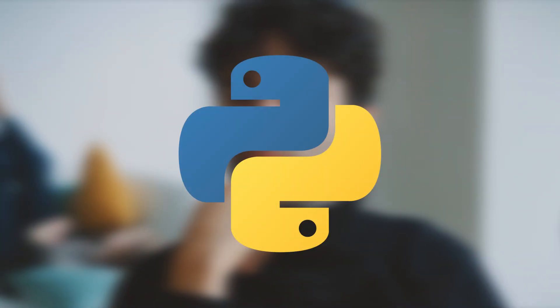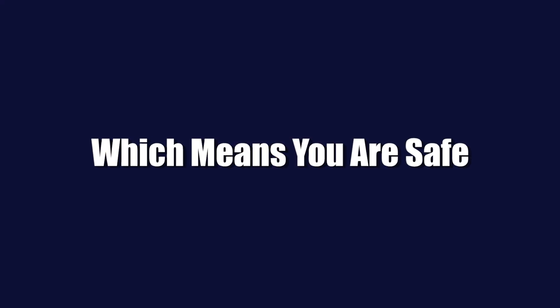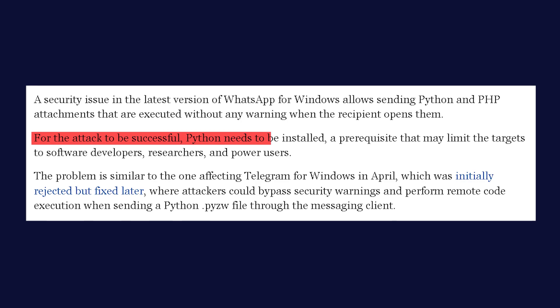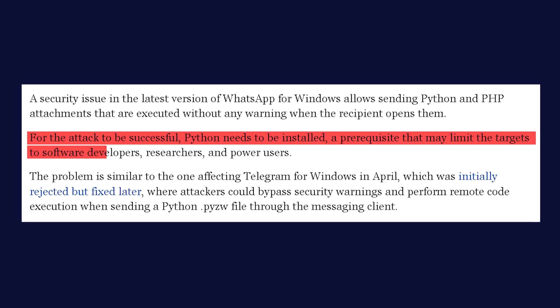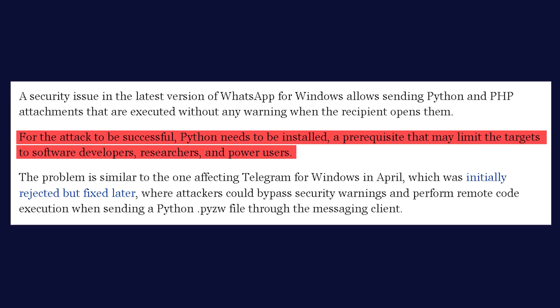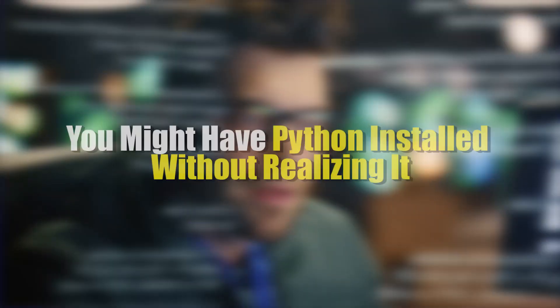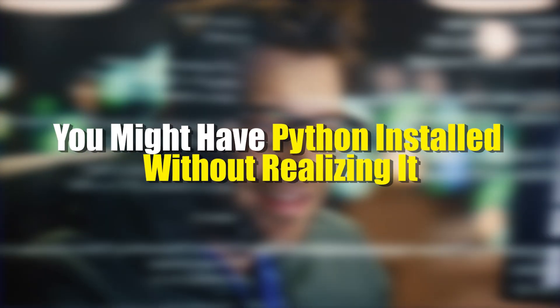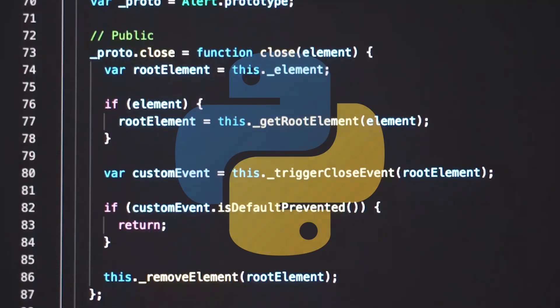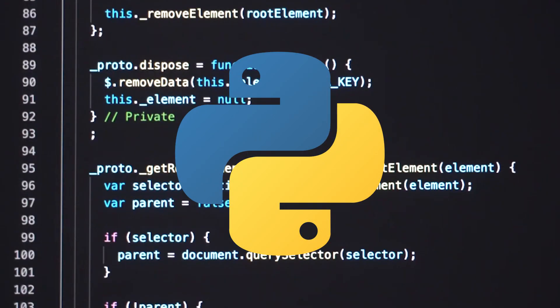You might be thinking that you don't have Python installed on your computer, which means you are safe. Well, that's partially true. For this vulnerability to work, Python needs to be installed on the victim's computer. This might limit the potential targets to software developers, researchers, and power users. But even if you're not a coder, you might have Python installed without realizing it — many applications bundle Python with their software, so you could be vulnerable without even knowing it.